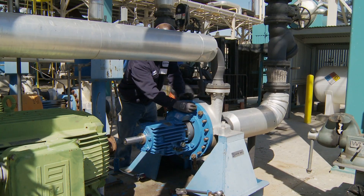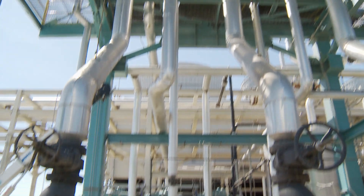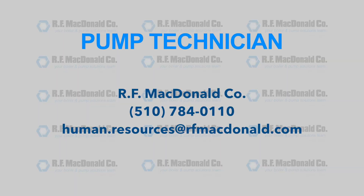We'd like to talk to you. If you're interested in learning more about becoming a pump technician at RF McDonald Company, please contact the information on your screen. Thanks for taking the time to watch this video.